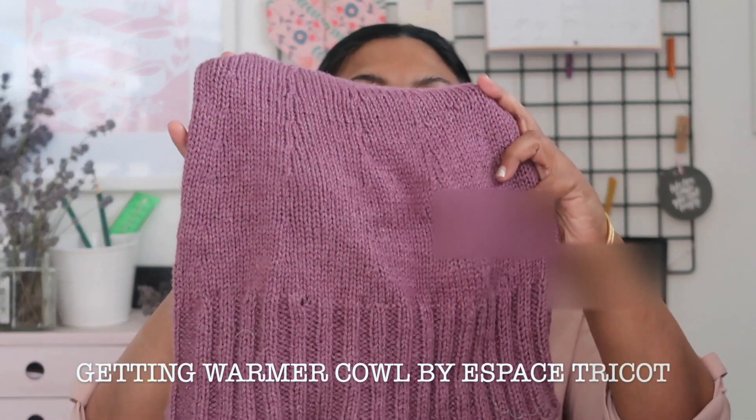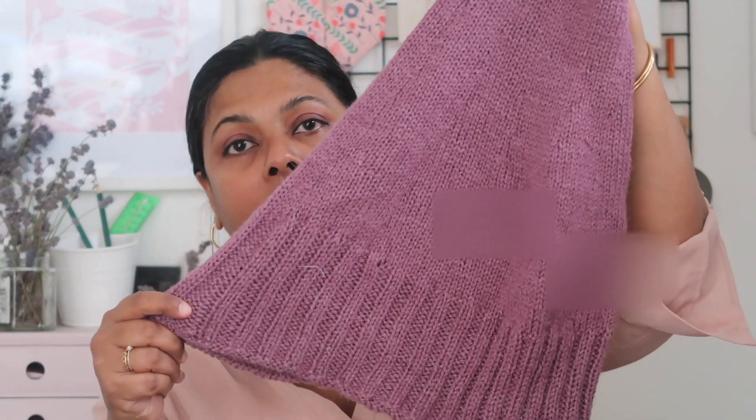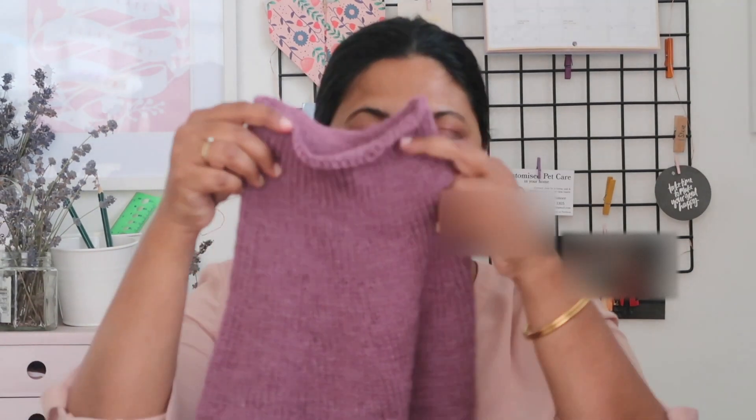So I have a project that I finished back in February and I was meaning to come here and show it. The first project is the Getting Warmer Cowl by Espace Trico. It is a really fast and fuss-free pattern that I made with Outlaw NYX yarn, which is 70% fall worth and 30% silk. The fabric is really soft and lovely and I can see myself wearing it a lot — the weather is also cooling down here in the southern hemisphere.